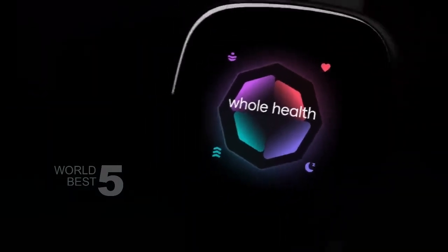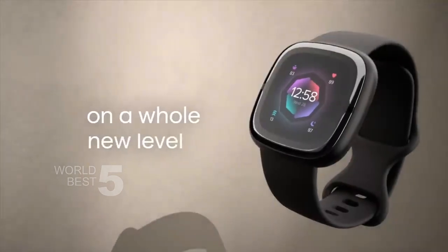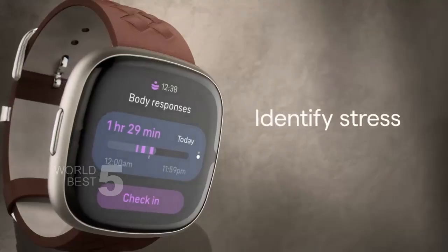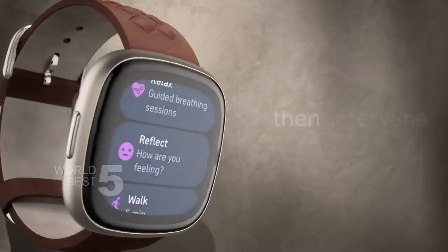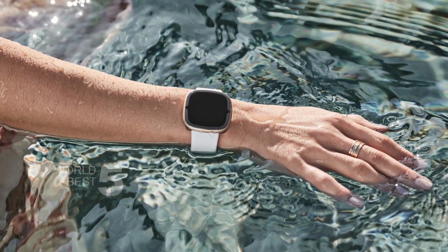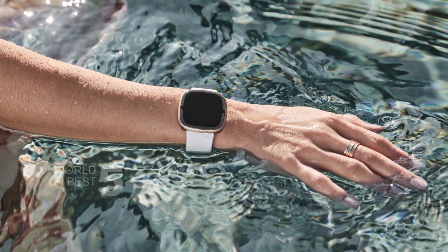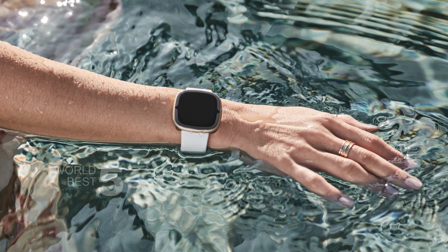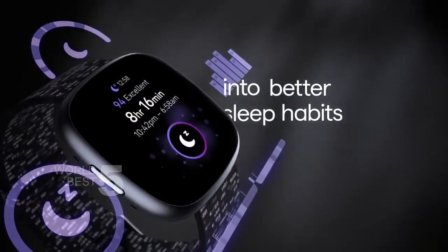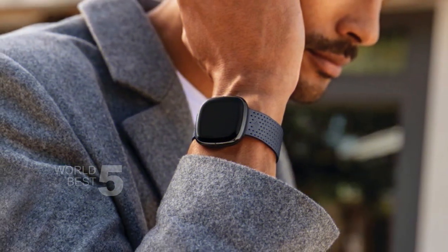What really sets the Fitbit Sense 2 apart is its advanced health and fitness features. It has all-day stress detection, so you can be more aware of when you need to take a break and practice some mindfulness. With the ECG app, you can check for atrial fibrillation, which is an irregular heartbeat, and the irregular heart rhythm notifications will alert you if there is a sudden change in your heart rate. The Sense 2 also has an SpO2 sensor, which measures the amount of oxygen in your blood, and with a personalized sleep profile, you can track your sleep stages and get a sleep score each morning.